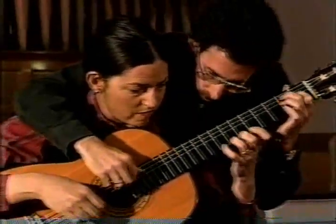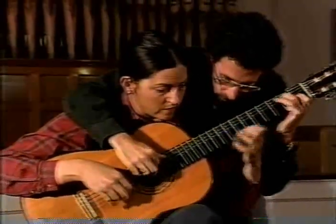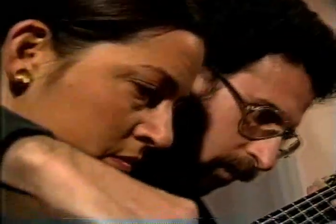These classically trained musicians have performed together in 49 states, with concert tours in Asia, Canada, Europe, and the Caribbean.